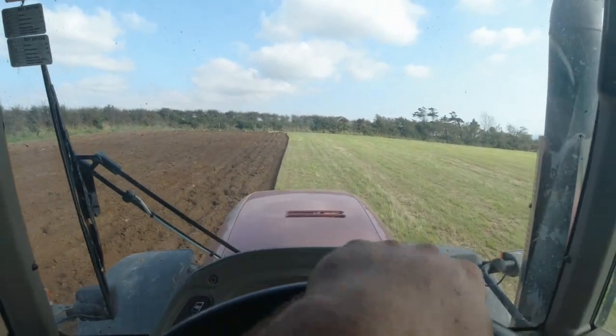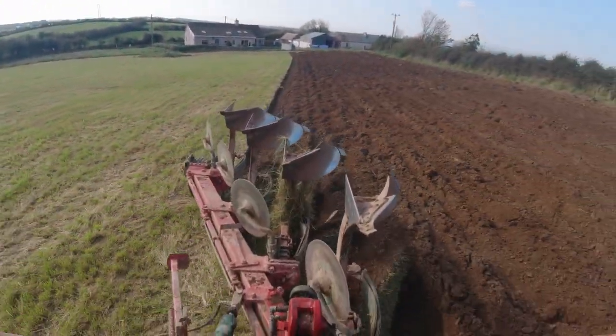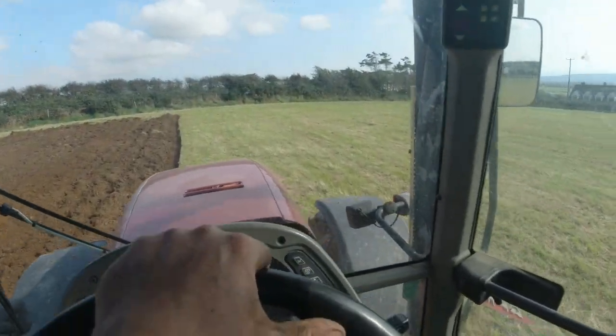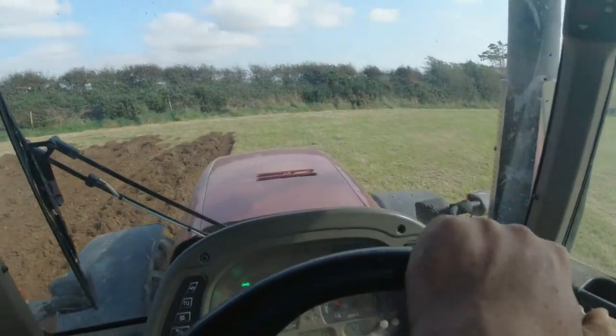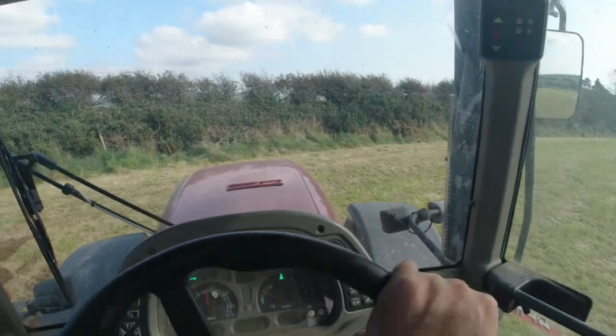Hello everyone. Just doing a bit of ploughing here now at the moment — if you can see, it's turned out reasonably okay. It's our second bit of ploughing today. I pulled three acres in the first place, probably another three or four here, so not too bad, not a crazy amount, and this will probably be the last of the reseeding for this year.